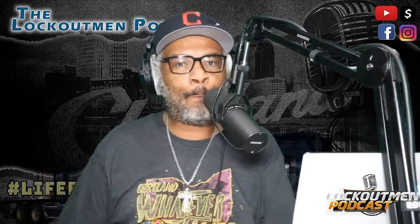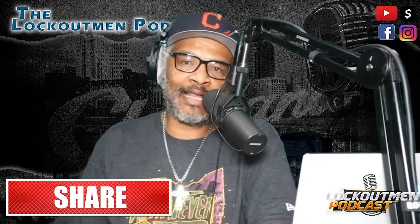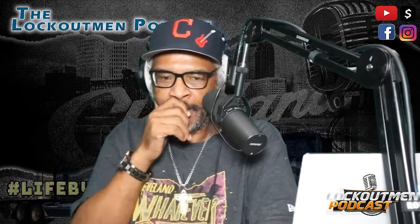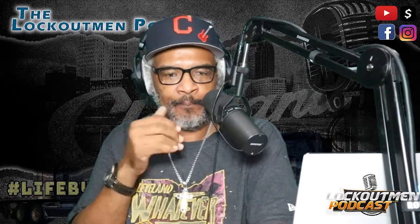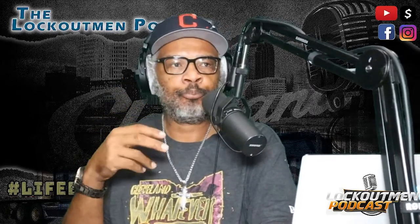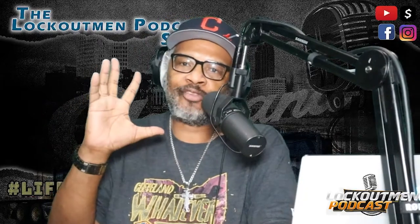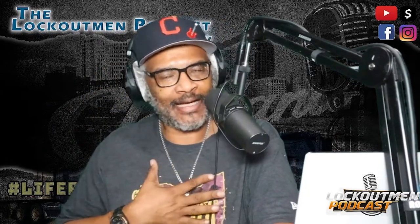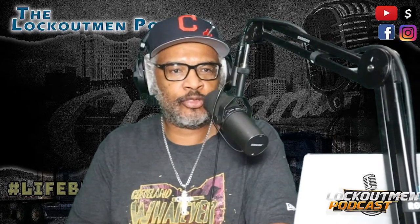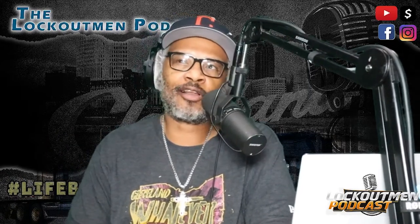Hey guys, Lockout Man back again with another commentary for you this evening. Late start — I could have had an early start, I wish I did. It's technically two days but the company goes by hours, so we take a 34-hour reset, or in my case I can take a 48.